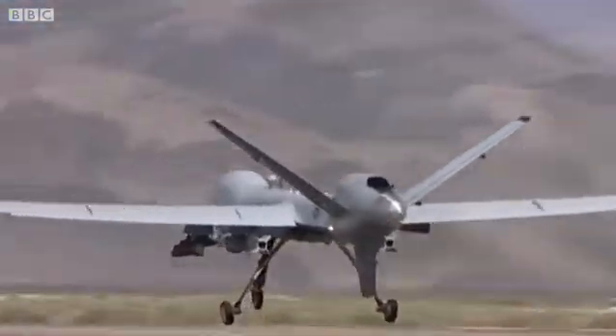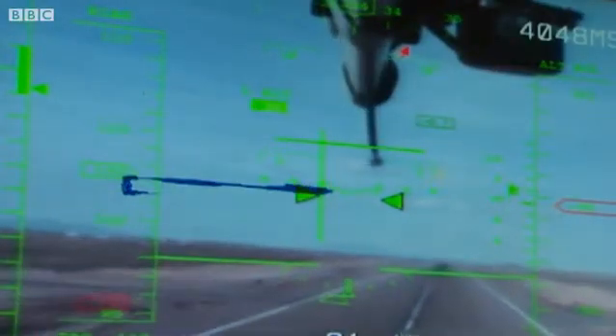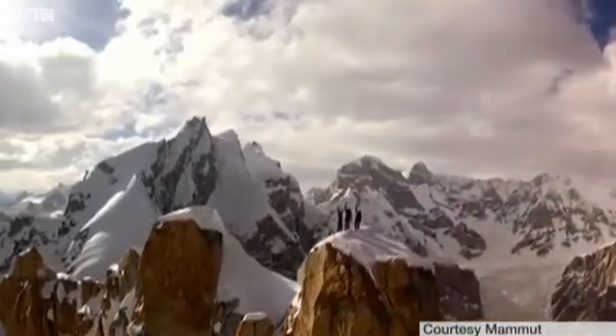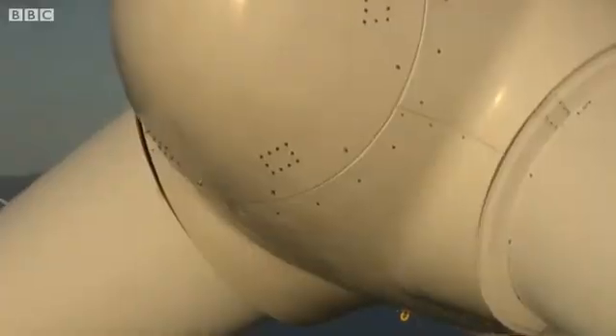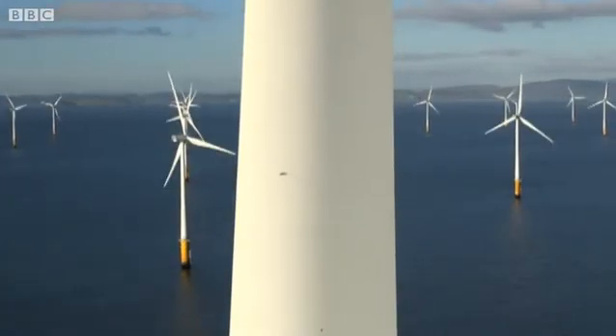Until now, the military has led the way in the use of unmanned aircraft, with drones like the Reaper keeping air crews out of harm's way. But civilians are catching up as they search for cut-price aerial footage. For now, strict rules apply to where these aircraft can be used, for reasons of safety and privacy. But in years ahead, those rules may change as we see what they can do.